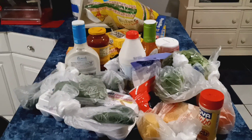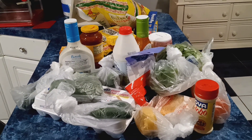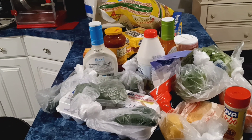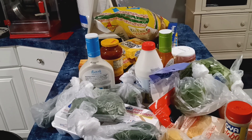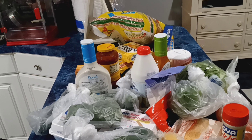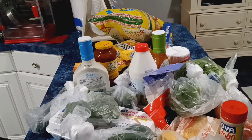Hey you guys, it's your girl Kiki. I'm back with another video. In today's video I'll be showing you everything that I picked up from El Rancho — it's a grocery store near me. I hope everybody's having a good day, good morning, good night, or whatever time you'll be watching this. Today is Monday, January the 30th, I think.